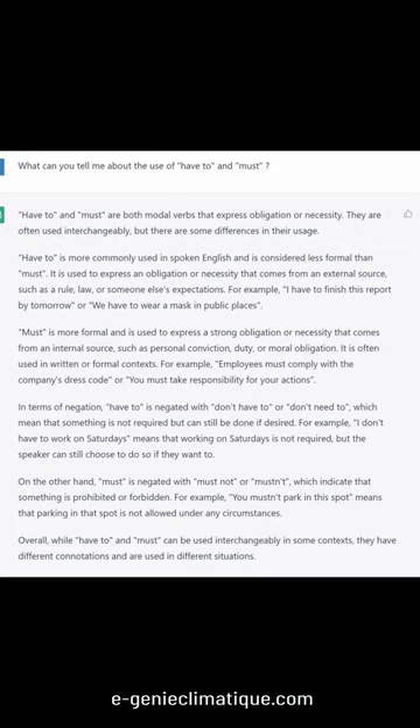What can you tell me about the use of have to and must? Have to and must are both modal verbs that express obligation or necessity. They are often used interchangeably, but there are some differences in their usage.